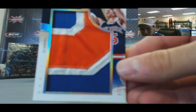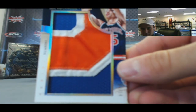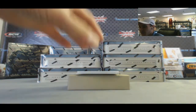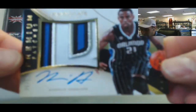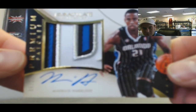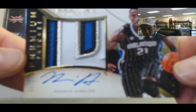Check it out - Kiki Vandeweghe. It's a nice looking piece here, premium patches autograph, four colors. Moe Harkless, number 225. Nice looking patch there.